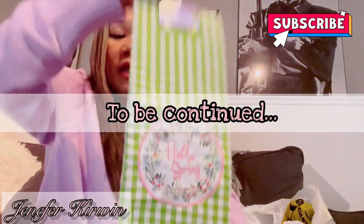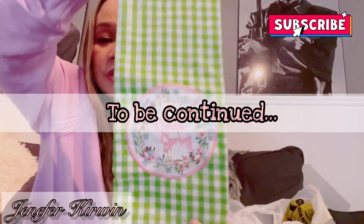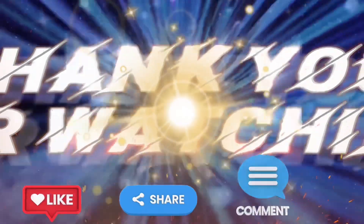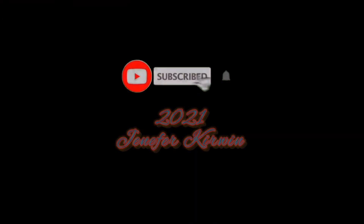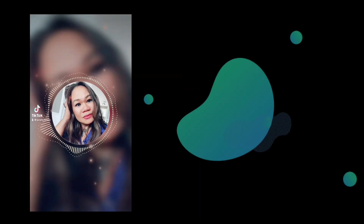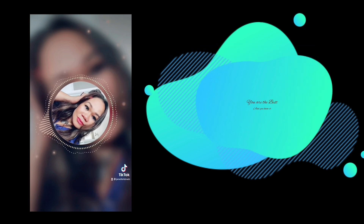Easter is coming up in April so I got one of those as well. Anyway, I want to thank everyone for coming — please don't forget to subscribe!